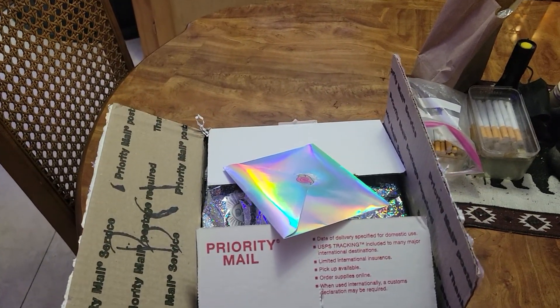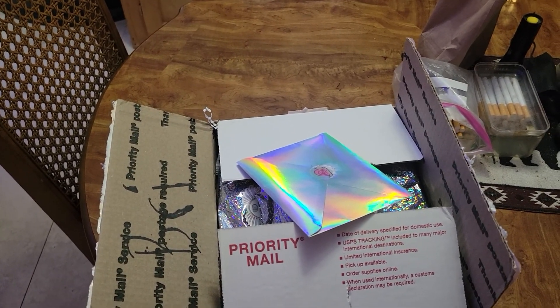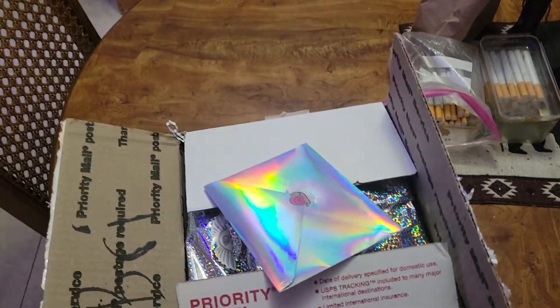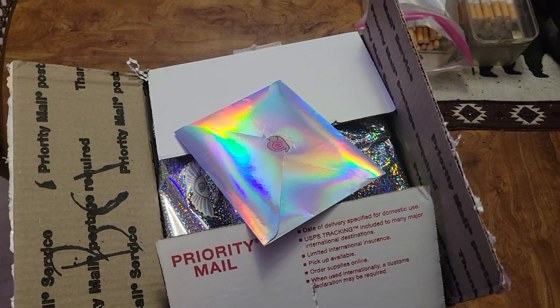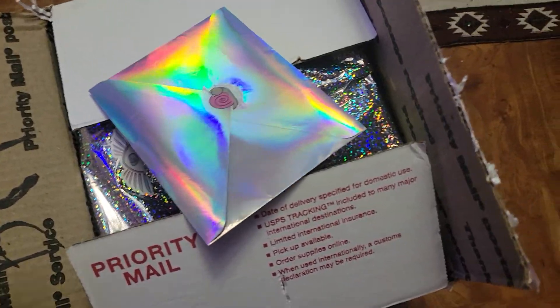Hello everybody, welcome back to another video. I haven't posted a video in a little while, but that's okay. So, a few minutes — like five minutes after I woke up — my mother brought me this box. And of course I opened it and went through it, but it's from Mystery Snail Guardians. And this was a total surprise; I had no idea she was sending me anything.